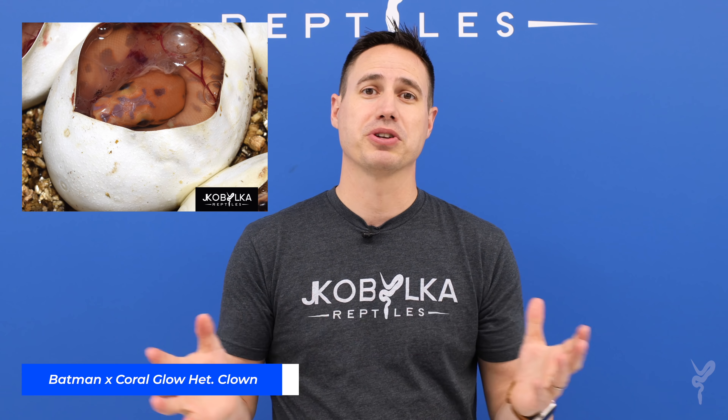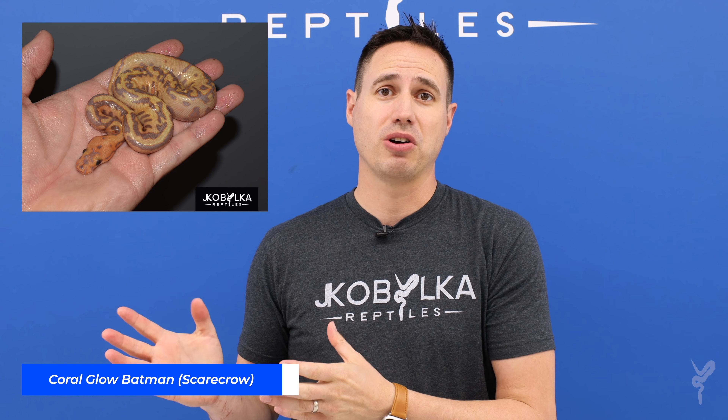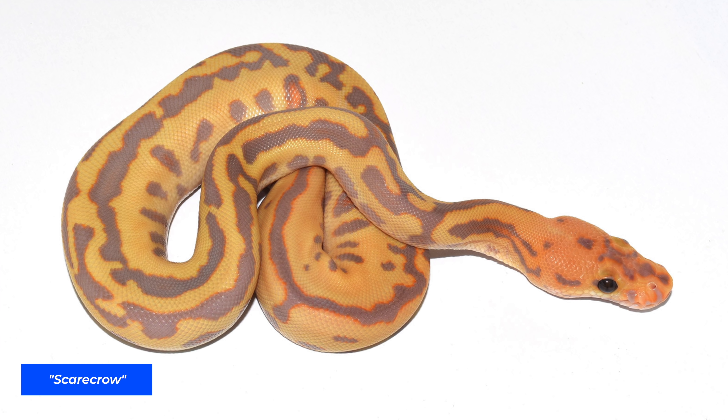We bred, I think it was a Batman male to a Coral Glow Het Clown female, and the clutch was absolutely phenomenal. It blew us away because the Batman has one of the craziest cool clown patterns in existence, and then just to layer on the Coral Glow color on top of that was just mind-boggling. The Leopard Coral Glow Clown ended up being just as good, and that was also the first for that combo in that clutch. Going off the Batman theme, we named the Leopard Coral Glow Clown the Gotham and the Batman Coral Glow Clown the Scarecrow.